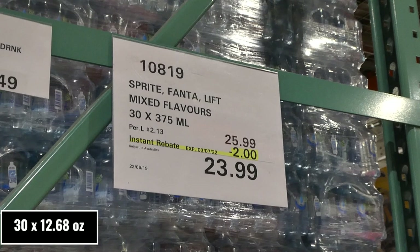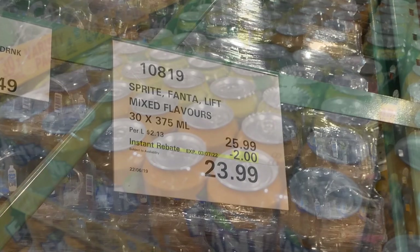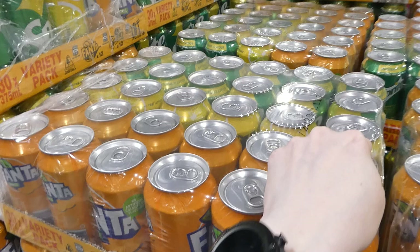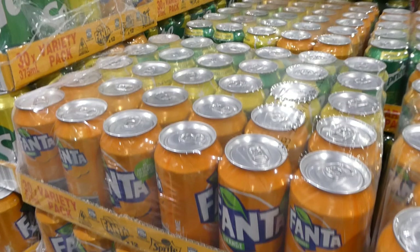Sprite, Fanta, and Lift mixed flavors — you get 30 of the 375 ml cans for $2 off, down to $24. You get 12 of the Fanta, 12 of the Sprite, and 6 of the Lift, which is lemon flavor.